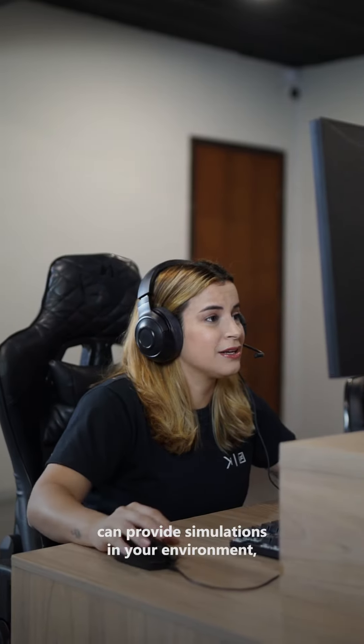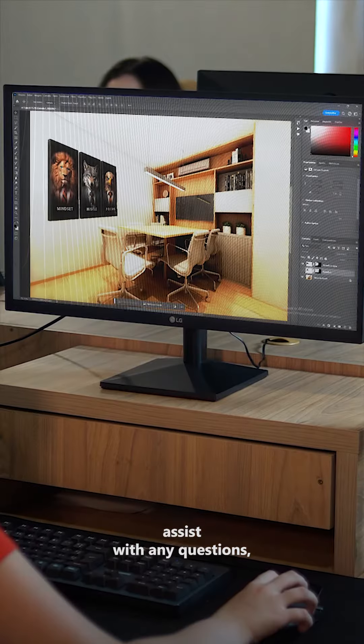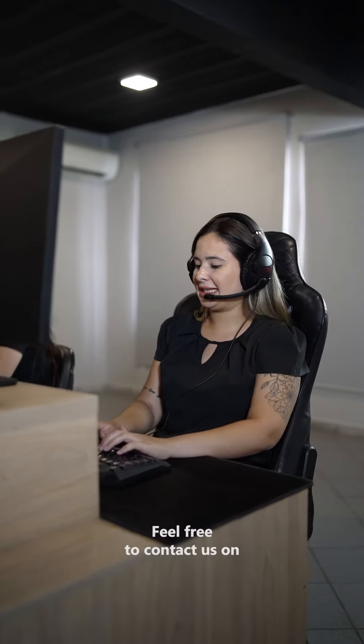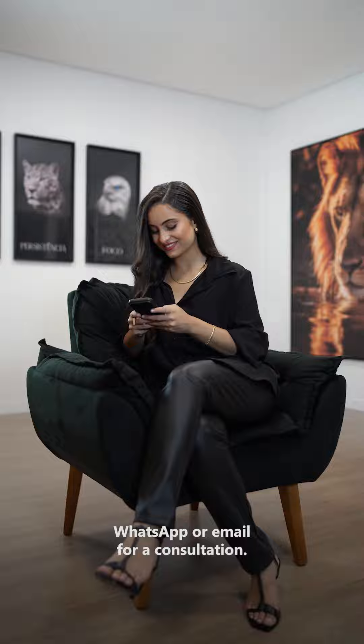Our team of experts can provide simulations in your environment, assist with any questions, and even create your artwork in custom sizes. Feel free to contact us on WhatsApp or email for a consultation.